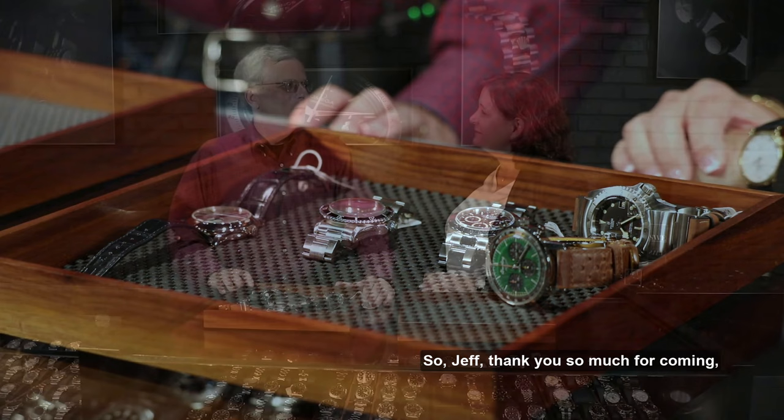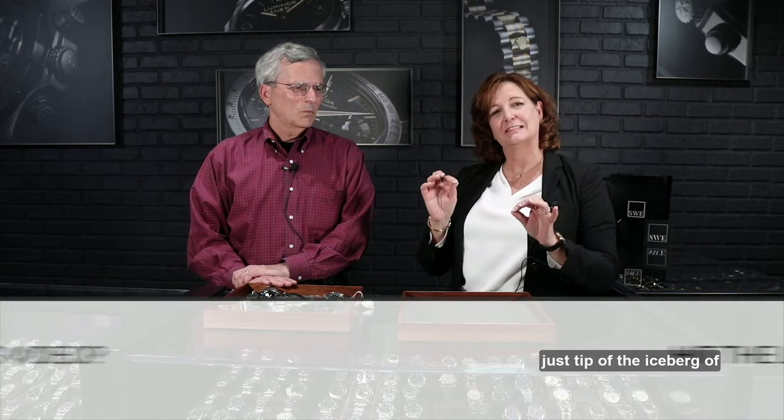Jeff, thank you so much for coming and spending time with us, for letting us get some of your wisdom and the passion you have for these watches, teaching us things about our own watches, and sharing it with our customers. It's been so much fun. You're welcome back anytime. Thank you — it's great to have a place a few miles away that offers 3,000 watches to look at on a given day. Thank you everybody for joining us. Hope you guys enjoyed that. Jeff Stein from OnTheDash.com — just the tip of the iceberg of his knowledge, passion, expertise, and friendship to SwissWatchExpo.